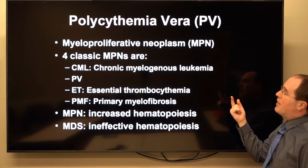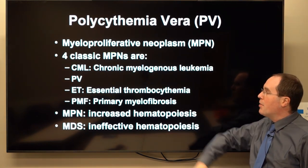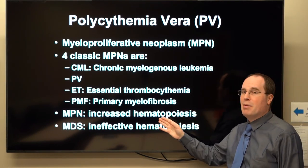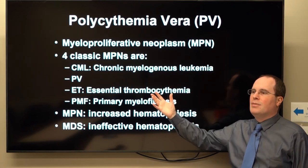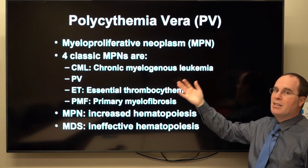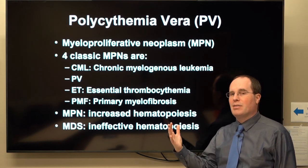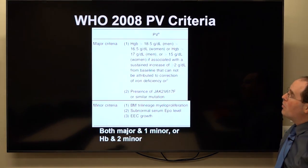PV is one of the myeloproliferative neoplasms. The classic MPNs include CML, PV, ET, and primary myelofibrosis. A myeloproliferative neoplasm is basically increased hematopoiesis in the relevant cell line — CML is granulocytic proliferation, PV is red cell proliferation, ET is platelet proliferation. Whereas myelodysplastic syndrome is ineffective hematopoiesis, where cytopenias occur because normal cells can't get out of the bone marrow in sufficient quantity.